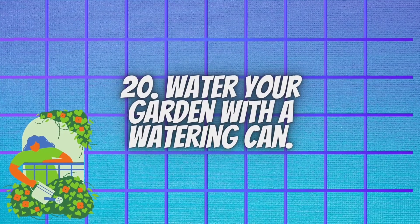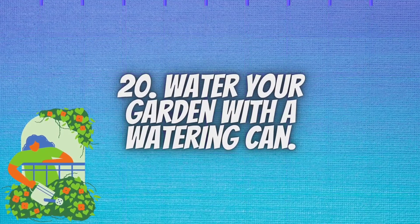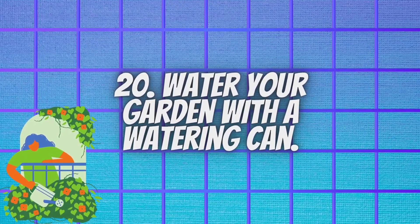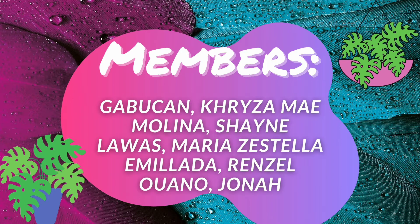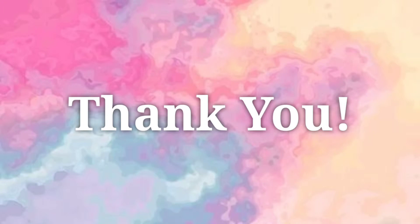Water your garden with a watering can — this helps to reduce evaporation. Save water. Save lives! Thank you for listening.